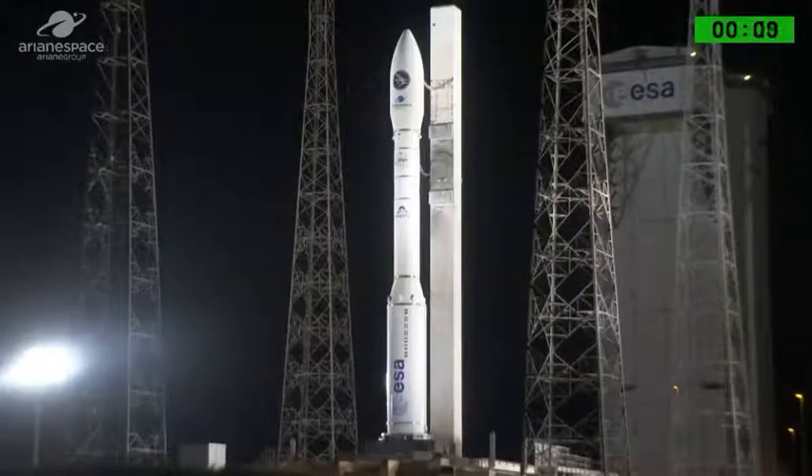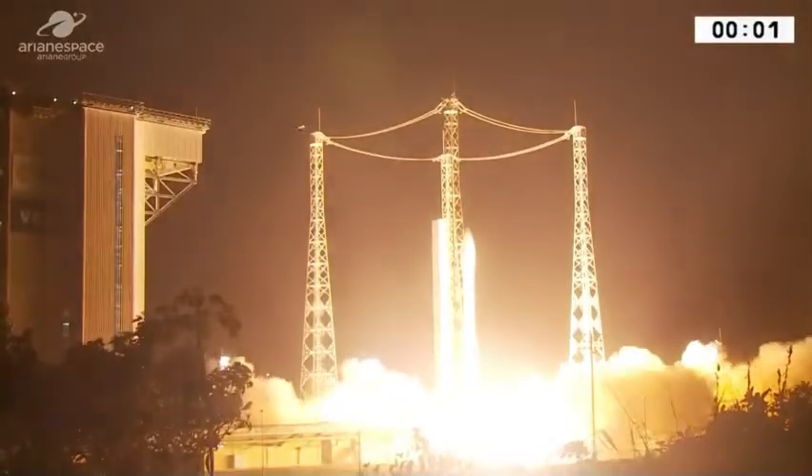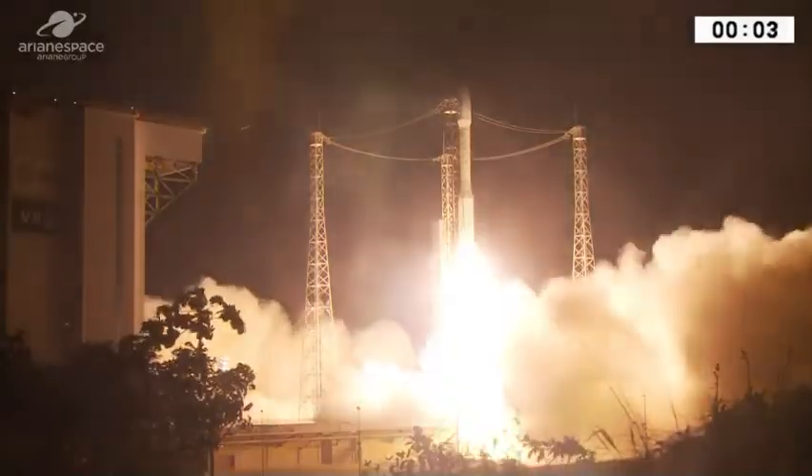10, 9, 8, 7, 6, 5, 4, 3, 2, 1 — top — allumage P80 — décollage V14 Prisma.